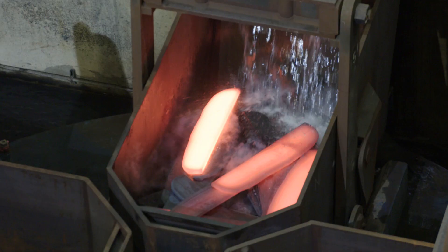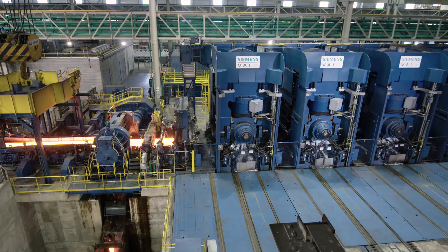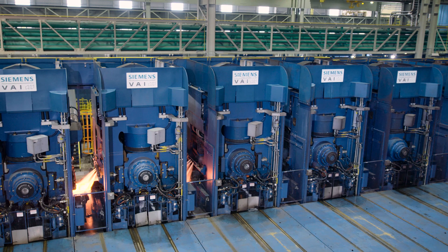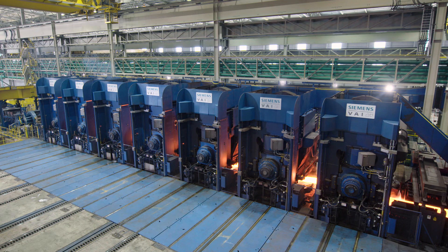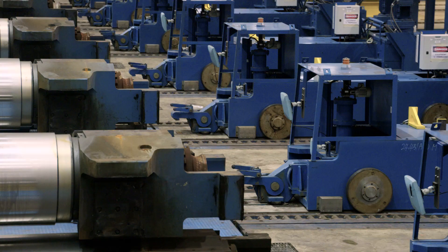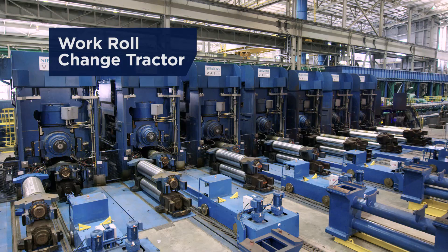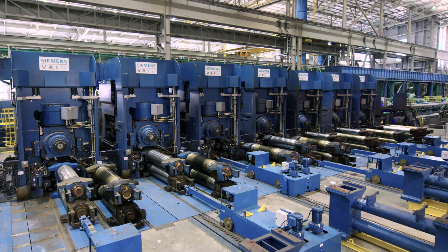We designed the finishing mill for maximum roll forces and equipped all seven stands with the latest flatness and gauge control technology. We optimized work roll changes by using a tractor system, which allows fully automatic transport directly to the roll shop and doesn't require any crane handling.